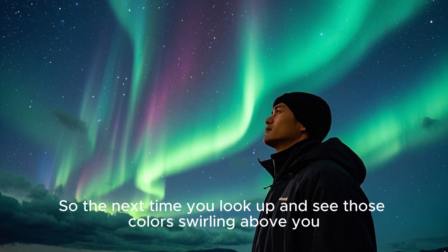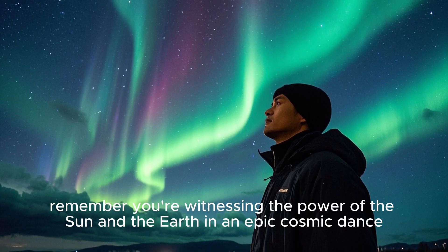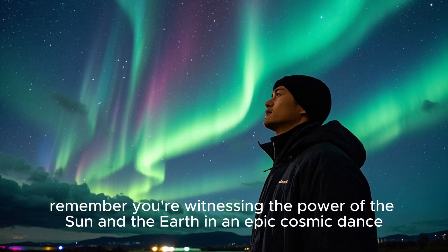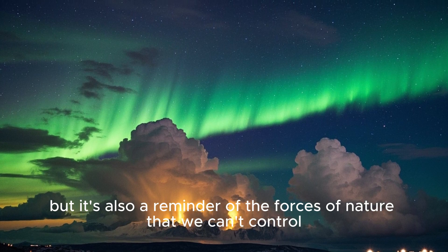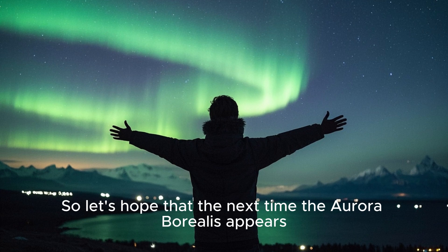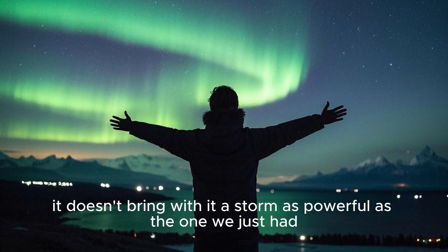So the next time you look up and see those colors swirling above you, remember you're witnessing the power of the sun and the earth in an epic cosmic dance. It's a beautiful, mesmerizing display, but it's also a reminder of the forces of nature that we can't control. So let's hope that the next time the Aurora Borealis appears, it doesn't bring with it a storm as powerful as the one we just had.